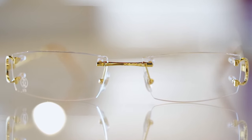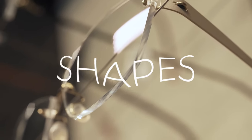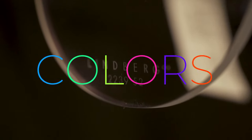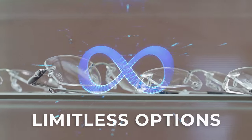Buying rimless glasses at iCandy Optical gives you a plethora of options. We have different shaped lenses, different sizes, different tints, the ability to add jewels, engravings — really limitless.